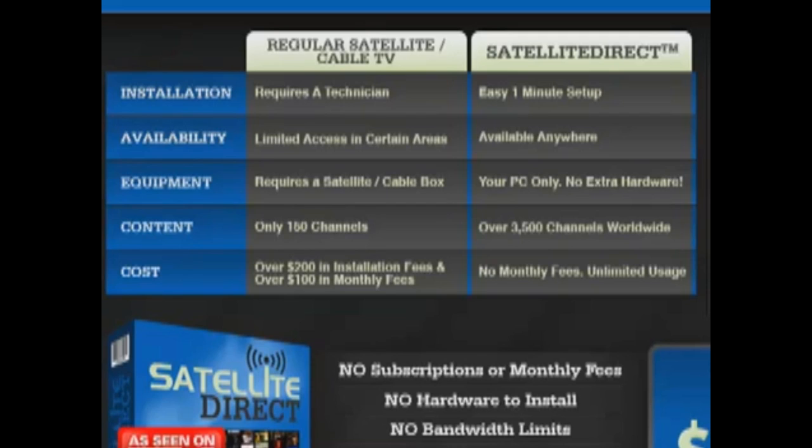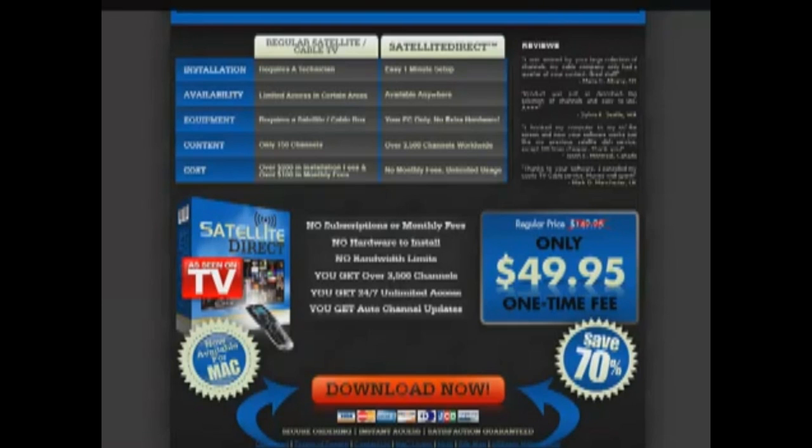With Satellite Direct it's easy to set up within one minute, available anywhere, your PC is the only expense and you've already bought that, there's no extra hardware, you get over 3500 channels worldwide, no monthly fees and unlimited usage. Satellite Direct is at a discounted rate of only $49.95, a one-time fee — you actually save 70%.